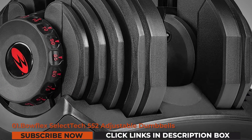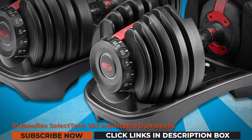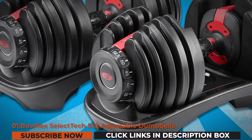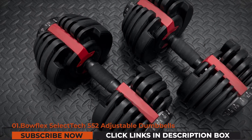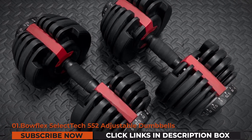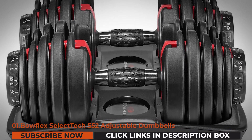The first pick on our list is the Bowflex SelectTech 552 adjustable dumbbells. Bowflex, based in Vancouver, Washington, is in line with the best fitness training equipment brands. It specializes in manufacturing and distributing products that range from smart fitness trackers and cardio machines to home gyms and adjustable dumbbells.